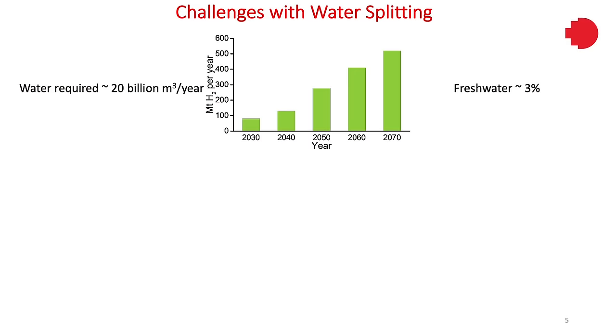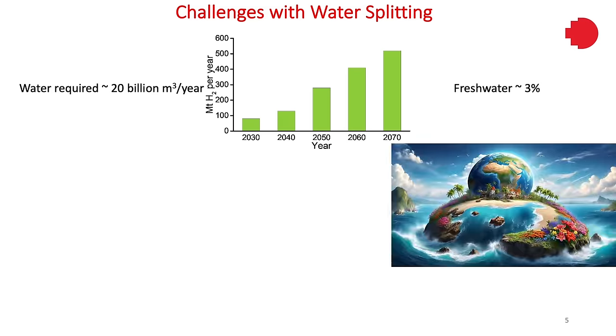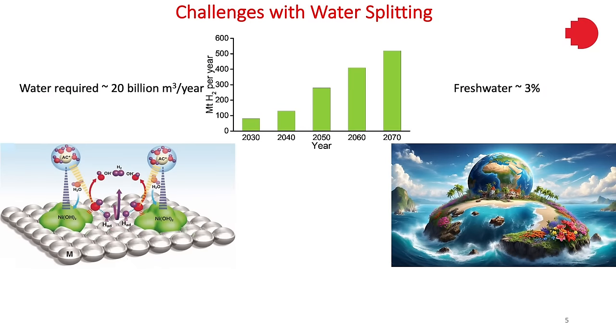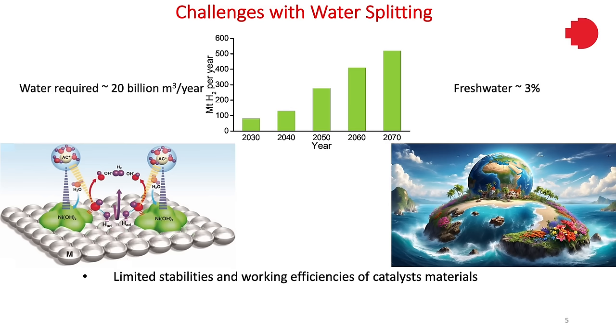First, water is a limited resource, especially freshwater — it's about 3% of Earth's total water reserves. Considering the increasing demand for hydrogen, it is expected that 20 billion cubic meters of water will be required every year, which can actually put about 80% of the world's population under threat of water scarcity. There are also limited stabilities and working efficiencies of currently commercial catalysts like PTC, ruthenium, or iridium dioxide, and they are very expensive as well.